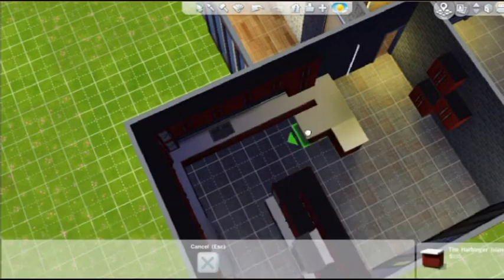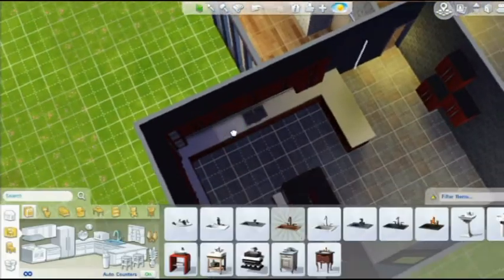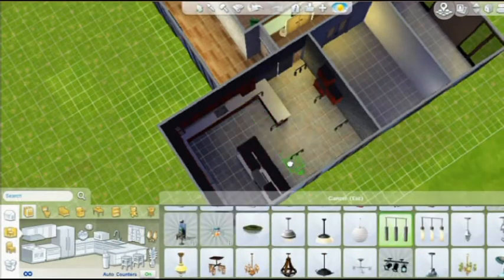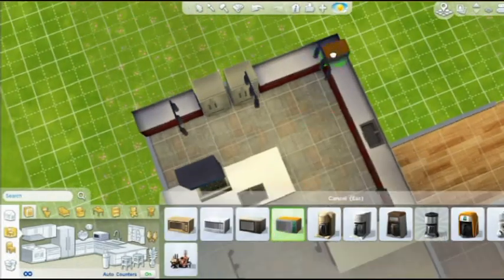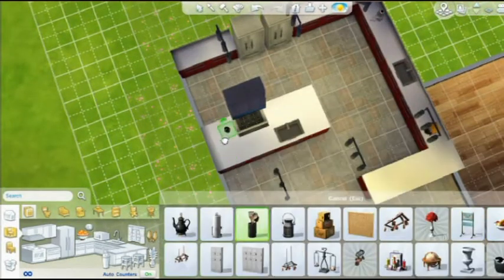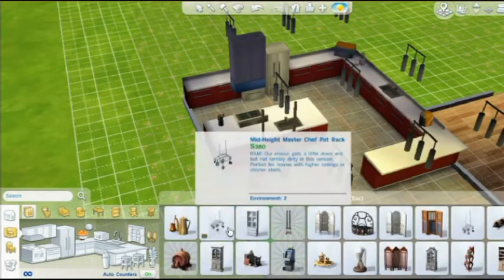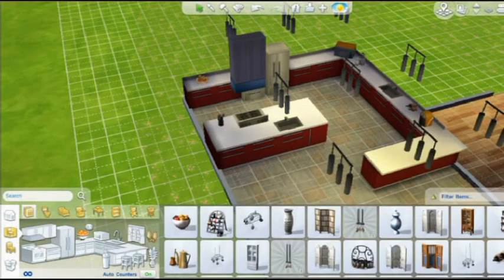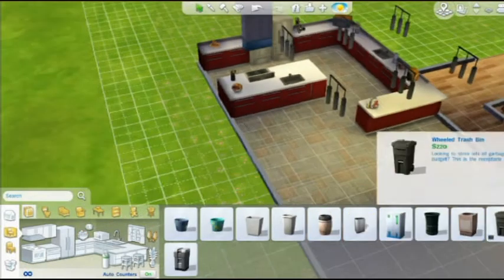I forgot to put a sink in until that point, which is normally not the case — I have to have my sinks exactly in the middle; it just feels weird if they're not. Like I said, I was just trying out new things in this kitchen. On the last house I built I didn't bother — it was just a starter home so I went: fridge, oven, sink, done.